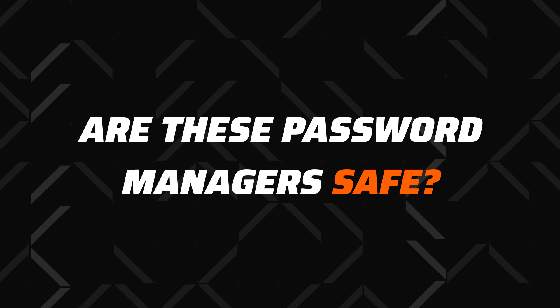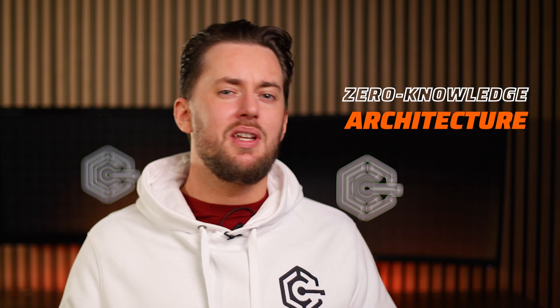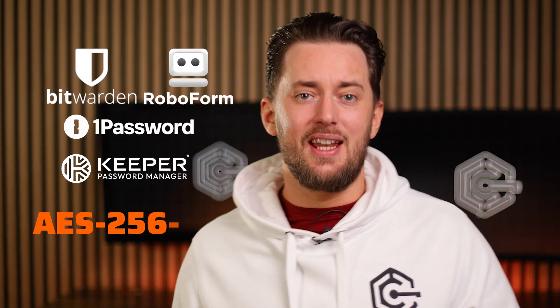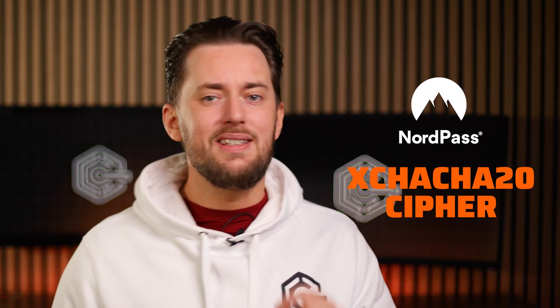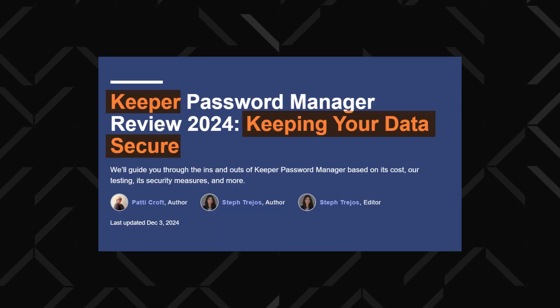First up, what guarantees that your passwords will be kept safe? Well, all 5 providers operate with zero-knowledge architecture, meaning that only you can access your vault. Most password managers use the industry standard AES 256-bit encryption to camouflage your data, though NordPass adopted the more modern xChaCha20 encryption. Each password manager on this list also passed multiple independent audits and got all the required certifications.